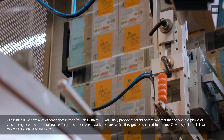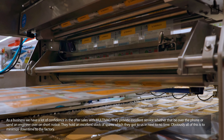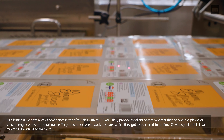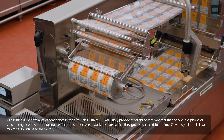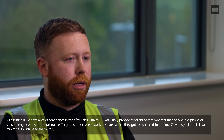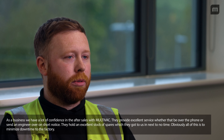As a business we have a lot of confidence in the after-sales with Multivac. They provide excellent service whether that be over the phone or sending engineers in on short notice. They hold an excellent stock of spares which they get to us in next to no time, and obviously all of this is to minimize downtime to the factory.